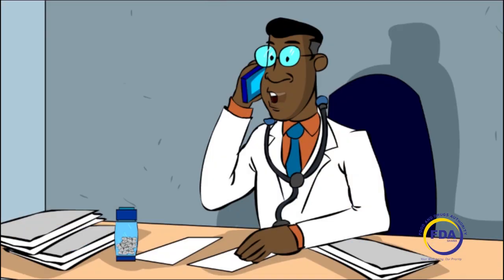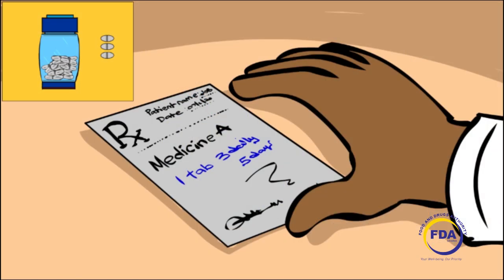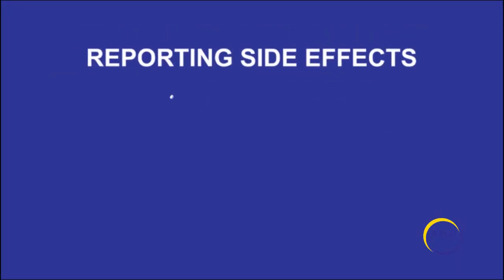It is important to contact your healthcare provider if you experience any side effects after using your health products. This will help to know if you need any medical care, change in your dosage, or a different treatment.